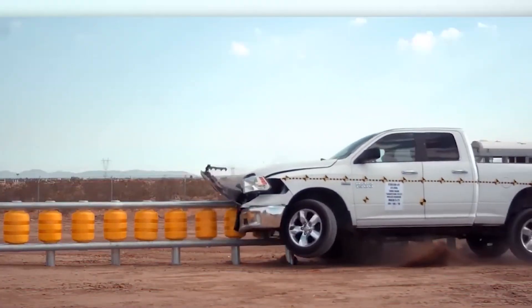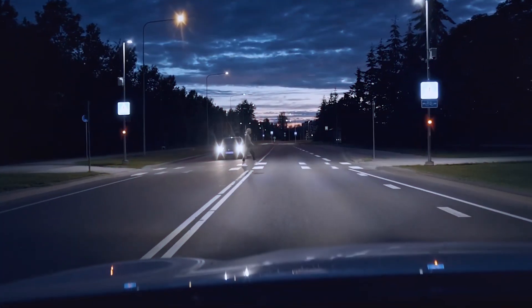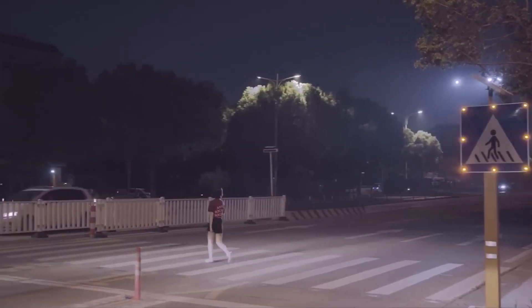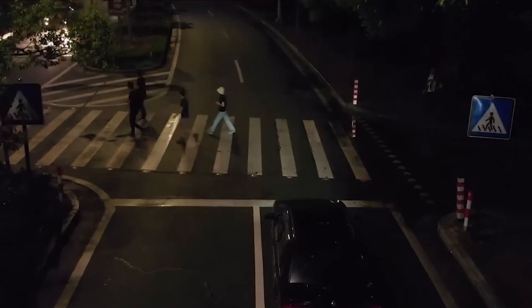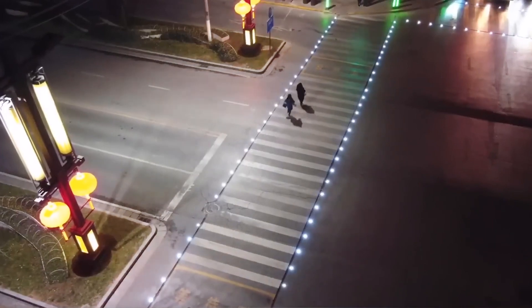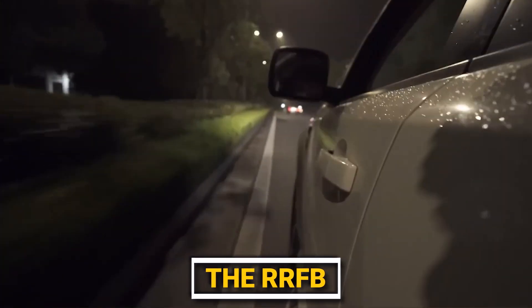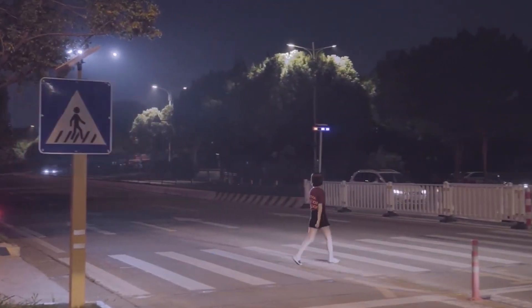Let's get started with the Alumin Intelligent Pedestrian System. Ever noticed how chaotic pedestrian crossings can be? It's like a dance between pedestrians trying to cross and drivers trying to navigate through. But what if there was a smarter way to keep everyone safe and in-sync? Enter the Alumin Intelligent Pedestrian System, a game-changer in modern road safety tech. The RRFB Intelligent Pedestrian System is a high-tech marvel designed to catch attention and prompt action.